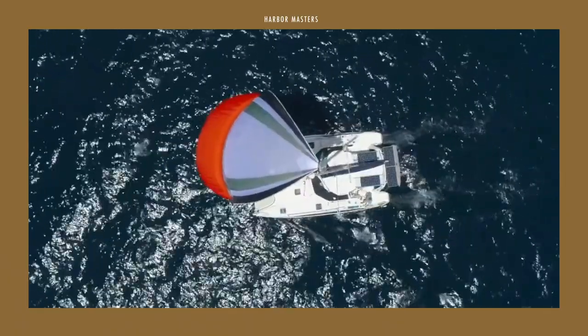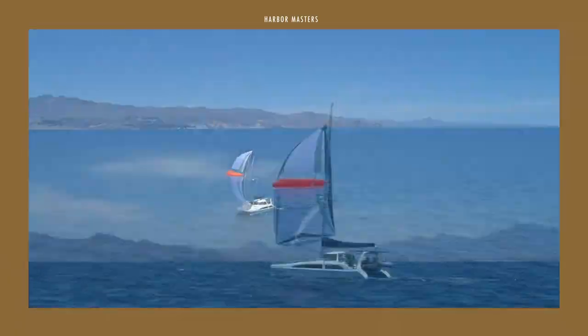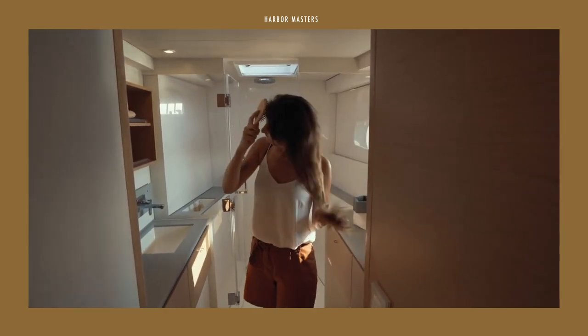Multihull yachts have enjoyed an increasing demand in the sailing world, in response to their wide variety of advantages. They are larger, more stable, and have ample living spaces, compared to monohulls with comparable prices.